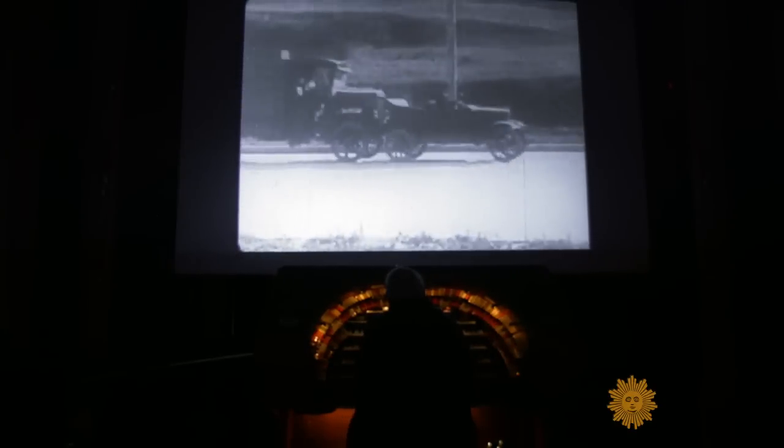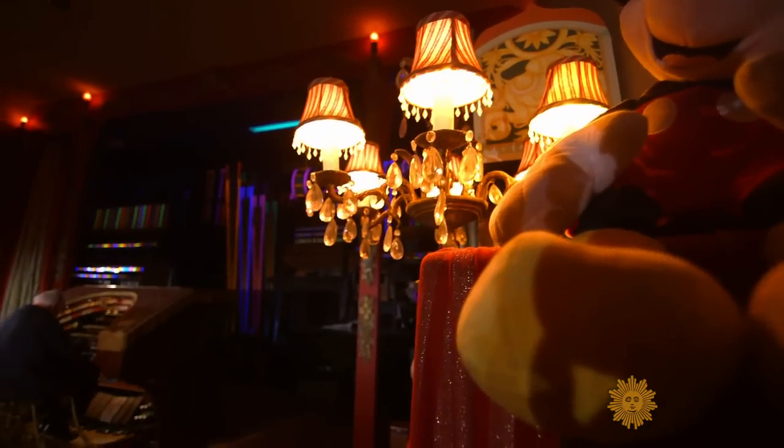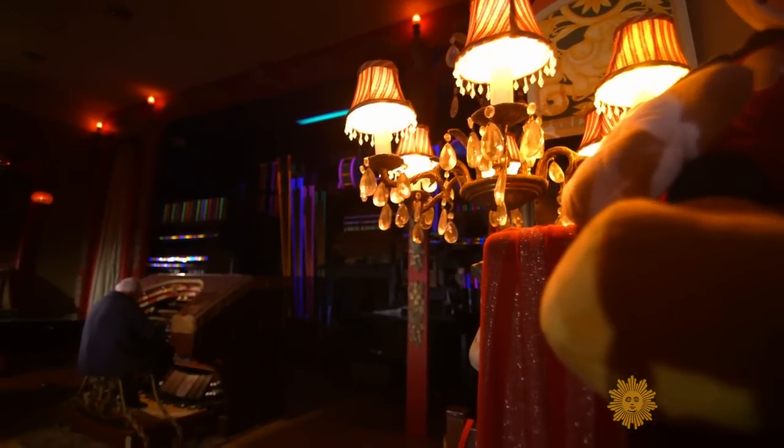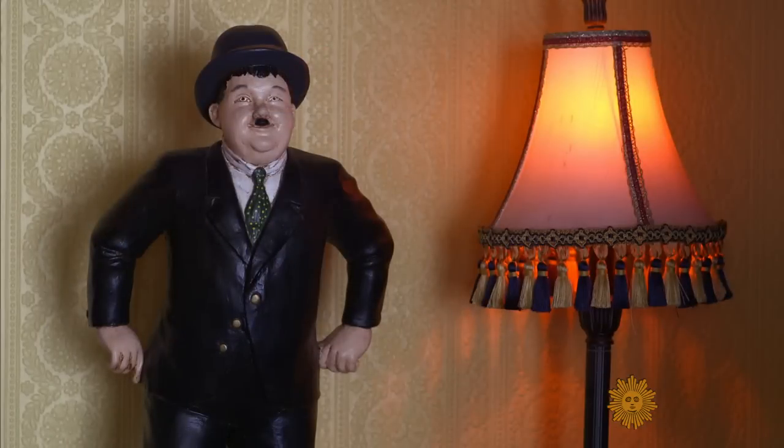Every weekend for the past 47 years, Field has played his Wurlitzer for audiences, providing them with a trip back in time. It's different than every other place, not only because of how we've tried to make the decor, but also to follow the original intent of recreating the 1920s.